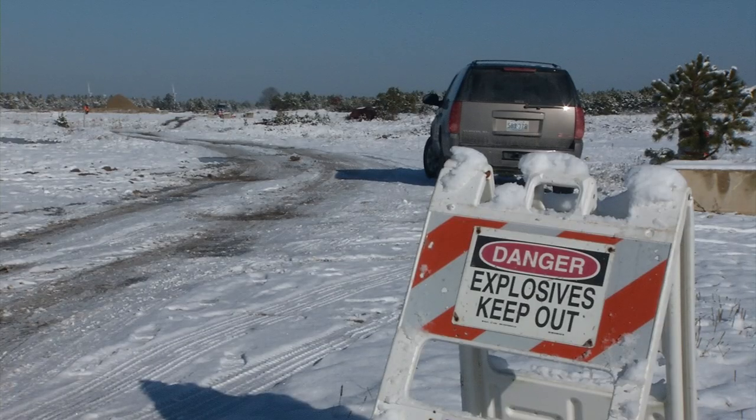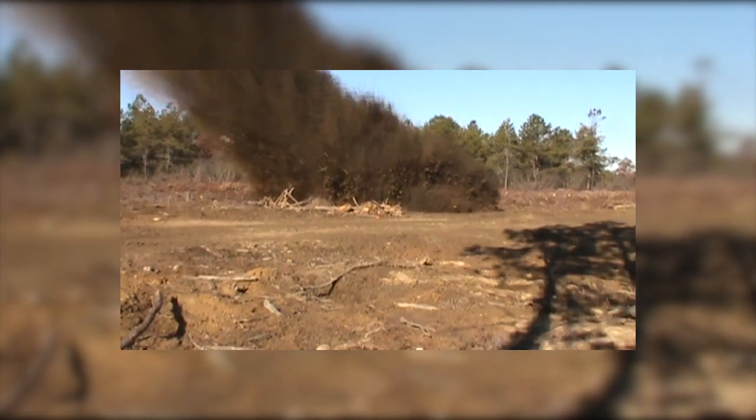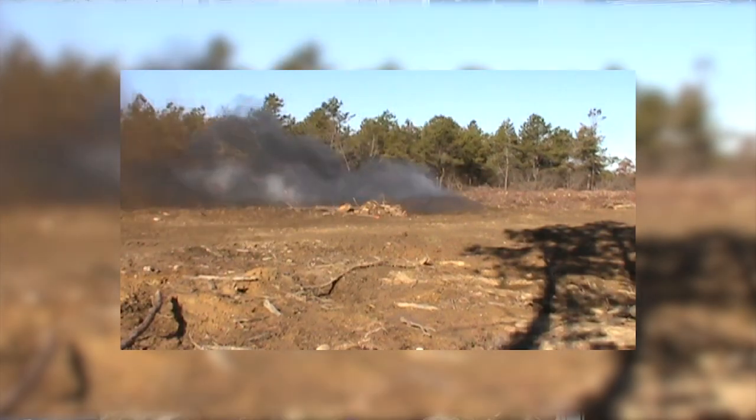The original way it was being removed — detonating in place — however, became too costly. When we were destroying them, we were doing a consolidated shot. We have a big hole, we put the UXOs in it, we put some sandbags on it, and then we would destroy them. Then the EPA mandated us to do the cleanup of the contaminated soil around that, and it would cost us on average a quarter of a million dollars per consolidated shot.